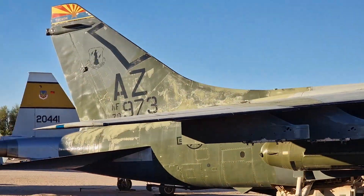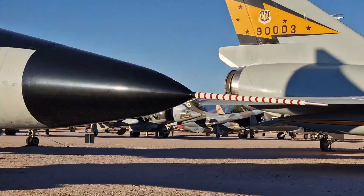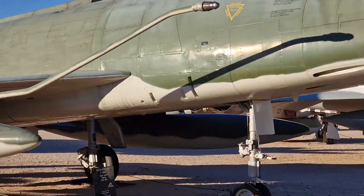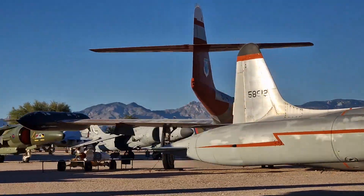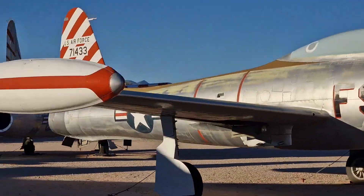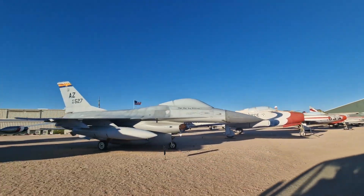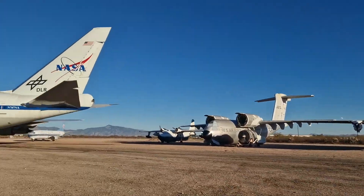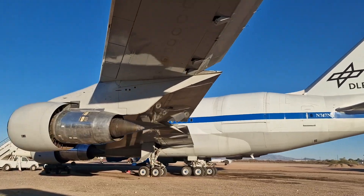They also do tours of the Boneyard, which is the largest aircraft storage and preservation facility in the world — you can just imagine how cool it would be to see an airplane graveyard — but unfortunately this has been closed for the foreseeable future. Anyway, inside the museum we took a short ride through the facilities to SOFIA, and honestly it's just like any other plane. It's hard to imagine that this was an observatory.